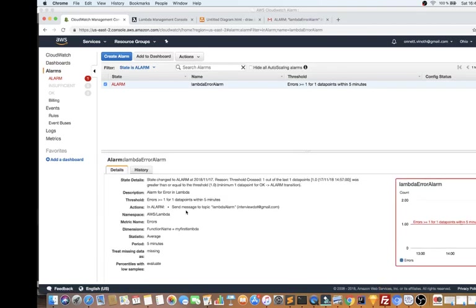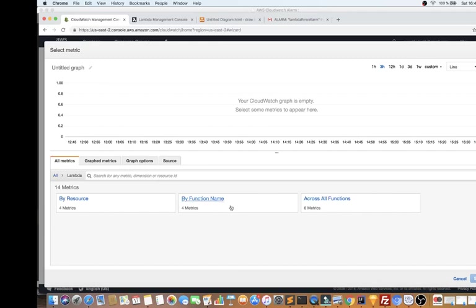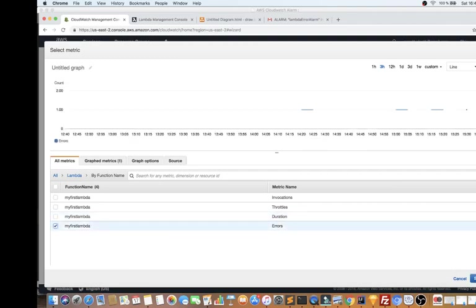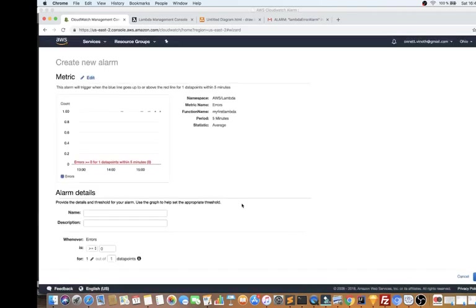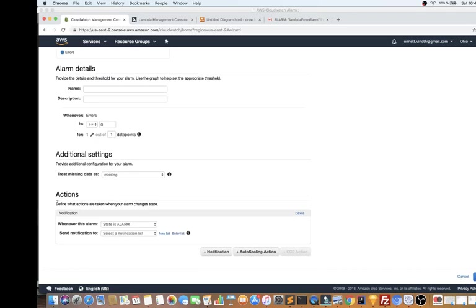I'm going to show you how to create an alarm. You select the metric — as I mentioned, there are different types of default metrics. I'll take the Lambda example. By function name, I click on "Errors" — I can also check duration, but selecting "Errors" will monitor the error count. This portion is very important: you give the alarm a name and description, and then you define the threshold — for example, whenever the error count is one or more, immediately send a notification. Then you attach the action you want for this alarm.